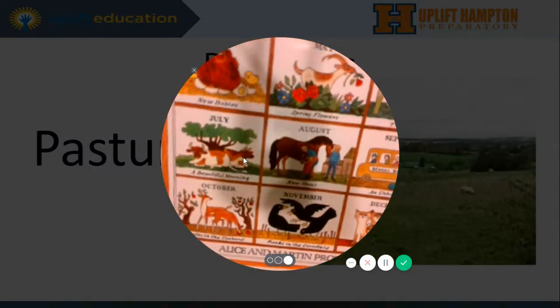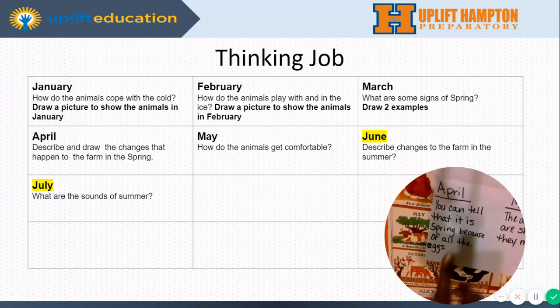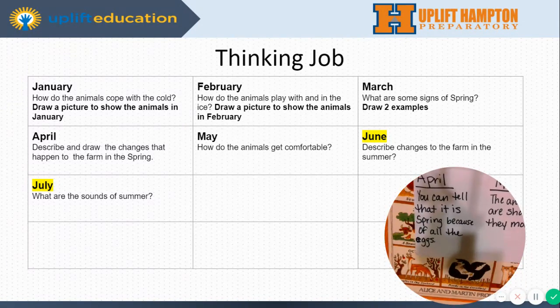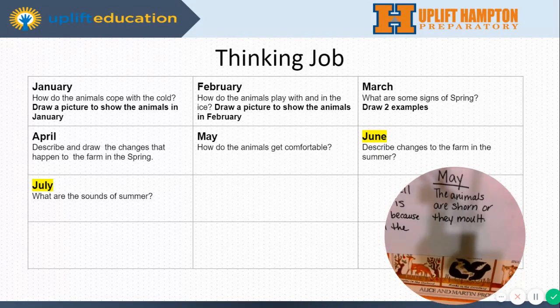All right, boys and girls, we are going to stop here. Let's take out our diagrams from yesterday. You should have filled out April and May. For April's question — describe and draw the changes that happen to the farm in the spring — I put: you can tell that it is spring because all of the eggs. And then for May, it says how do the animals get comfortable? What I put was: the animals are shorn or they molt, like the chicken — they molt.